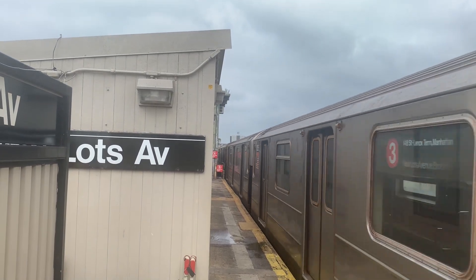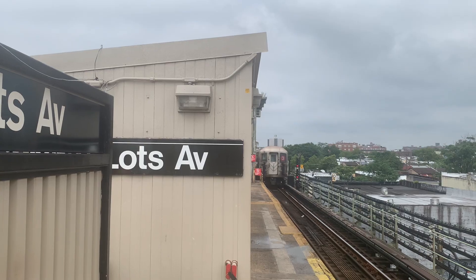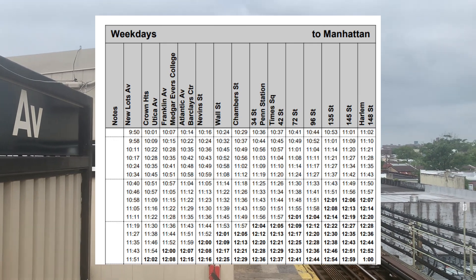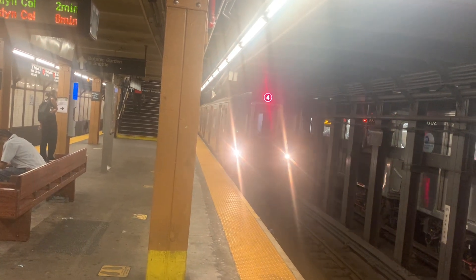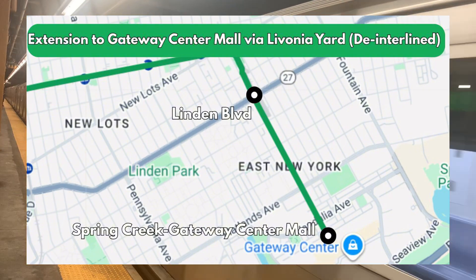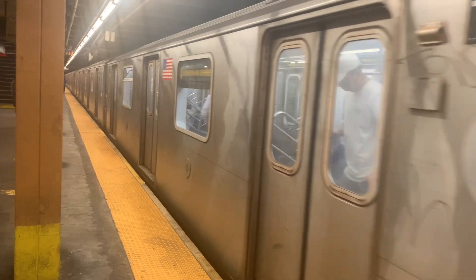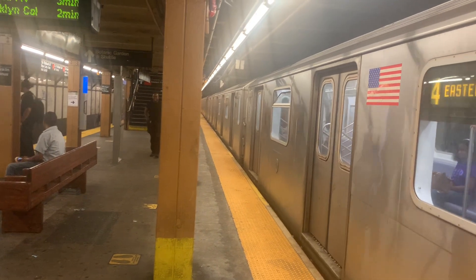I would also use this extension as an excuse to de-interline Rogers Avenue, as the current 3 train frequency might not be enough. With the de-interlining of Rogers, the 3 train will serve the Livonia Avenue line and this extension at 15 trains per hour, or a train every four minutes. It should serve the area well for many years to come.